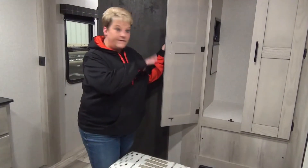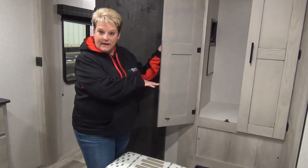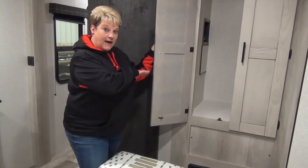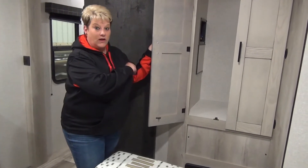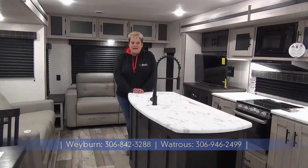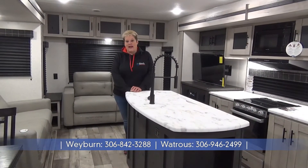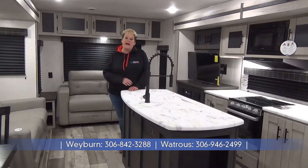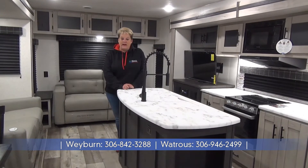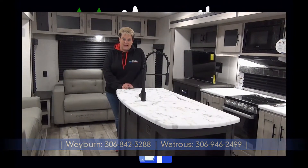On the left side of the bed we've got another cabinet you can use for storage, and there's actually washer/dryer prep in there as well if you choose to add the washer and dryer to your coach. Thanks for joining me on the tour of the 2022 Connect 313 MK — again, a three-slide couples coach weighing in at 8,000 pounds dry. Give us a shout: Miner's Leisure World, Weyburn and Watcher, Saskatchewan.